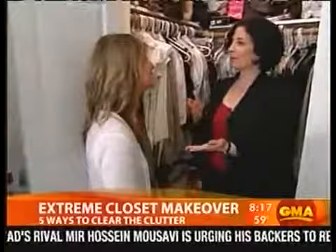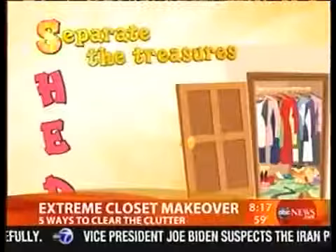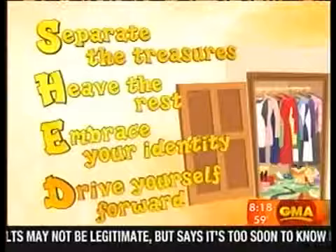The truth is, if you don't unpack your boxes within 48 hours of a move, they never get unpacked. This is the SHED process. You separate the treasures — that's the S. H, you heave the rest. E is embrace your identity from within, and D is drive yourself forward. That's what shedding is. You shed and you grow.